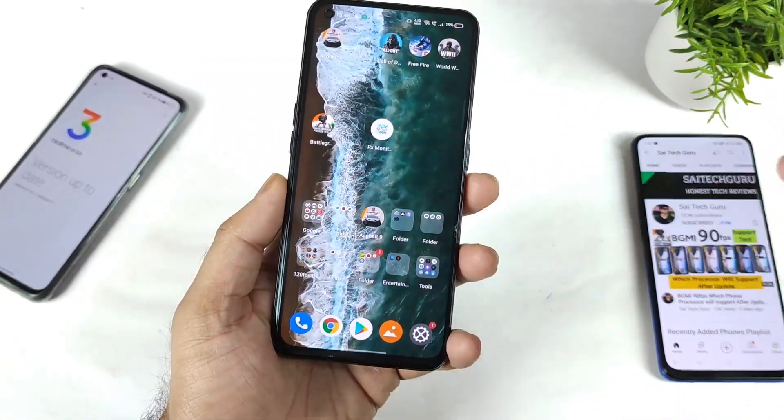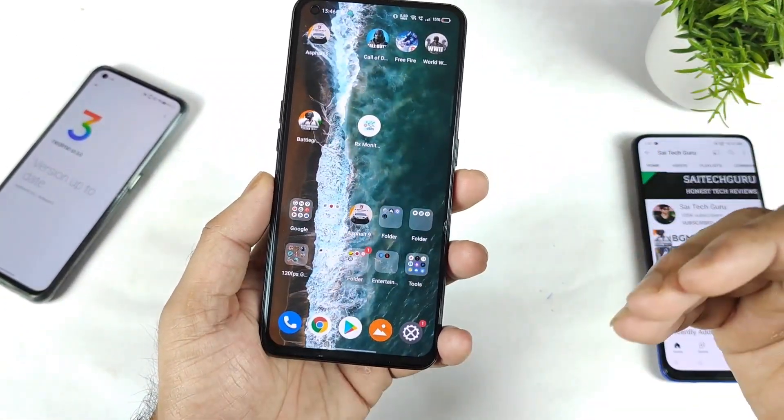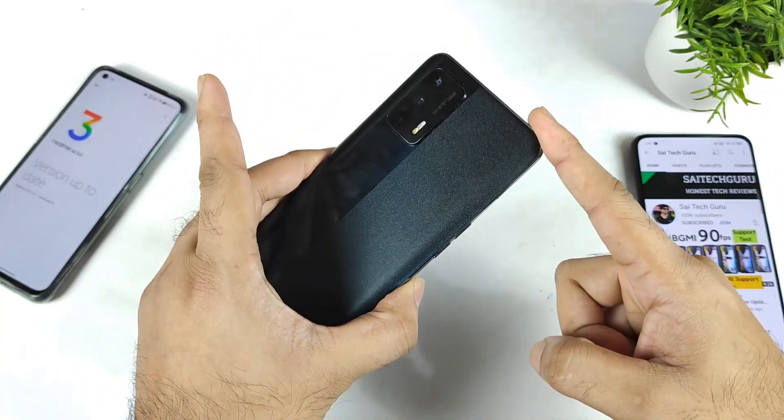Hi friends, welcome back to my channel SaiTekar. In this video, I am going to talk about the Realme UI 3.0 update on the Realme X on Max device.